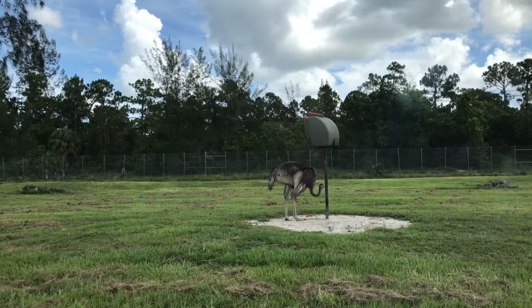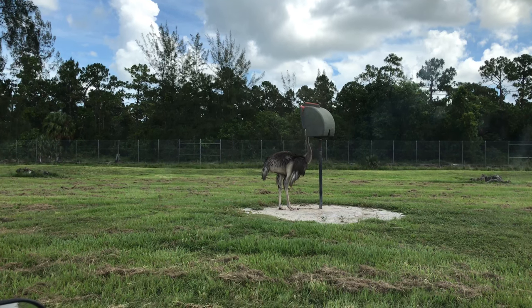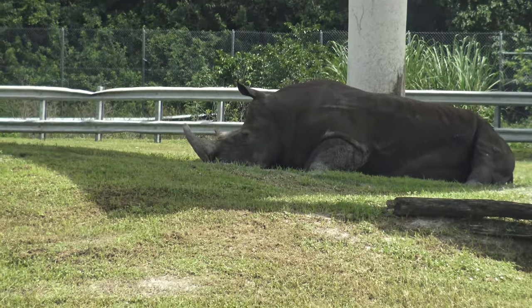We are certainly not done yet. When we return we will continue exploring the Serengeti Plains — another explosion of wildlife here. But now, a word from our sponsor.